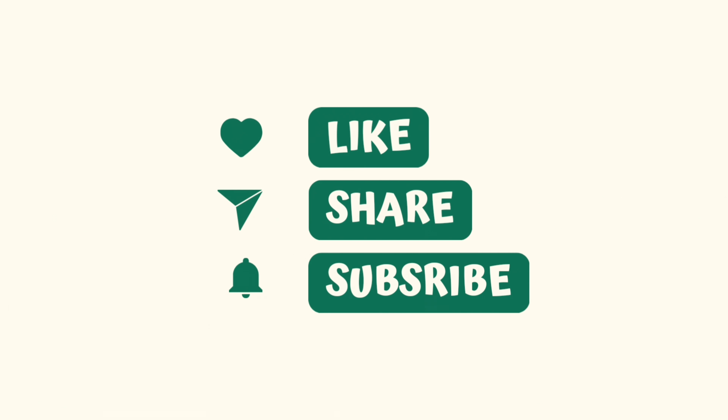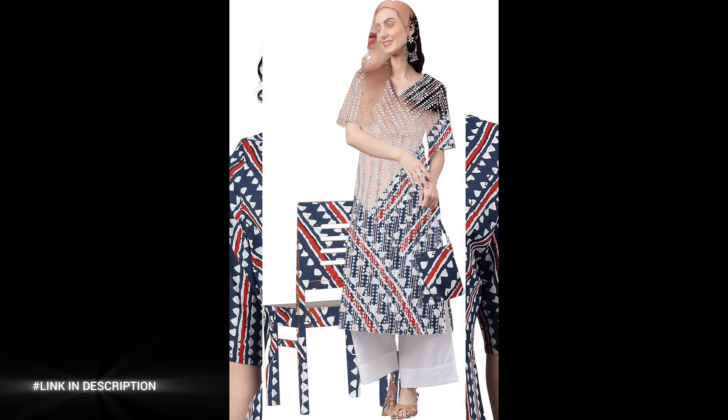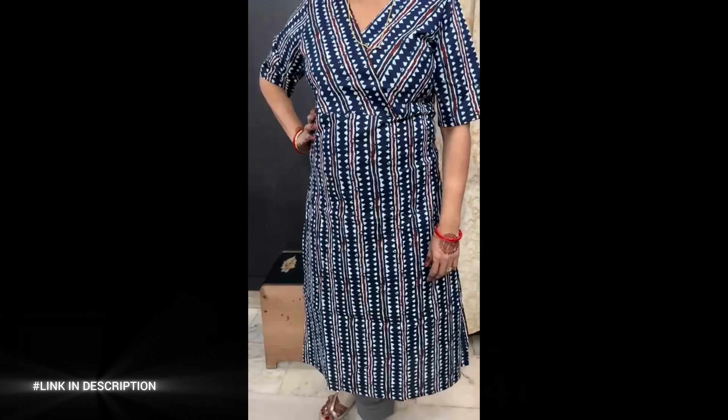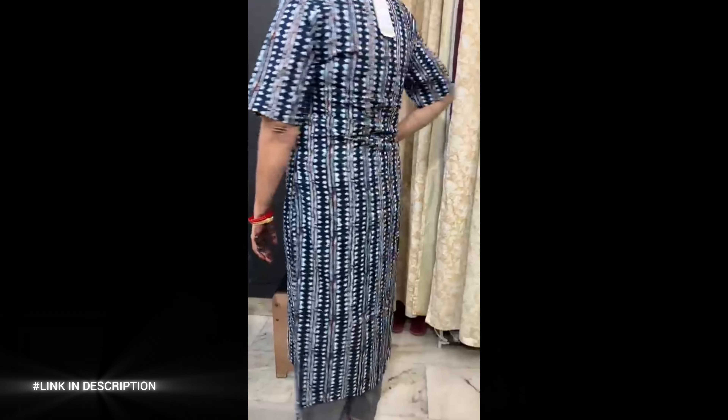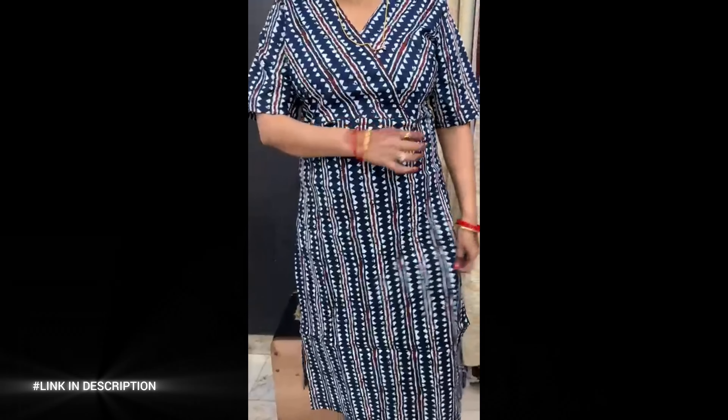First, elevate your everyday style with the Genasya Women's Navy Blue Cotton Geometric Straight Kurta. Crafted from 100% breathable cotton, this kurta offers comfort without compromising on style. It features a striking geometric print in a timeless navy blue shade, perfect for casual outings. The straight-cut silhouette and 46-inch length provide a flattering fit, while the half regular sleeves add a touch of classic charm.